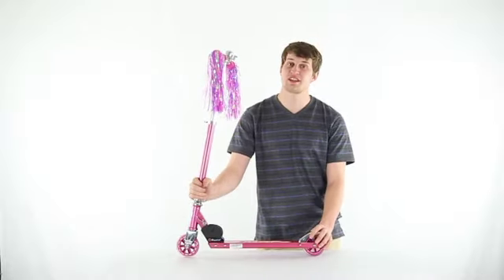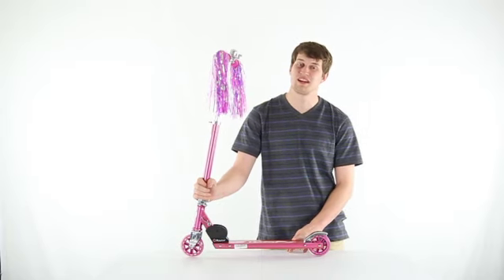You get a 6 month warranty with this girls kick scooter and as always we offer fast free shipping every day.